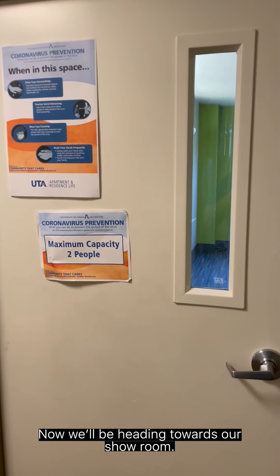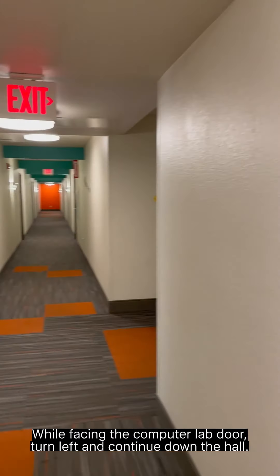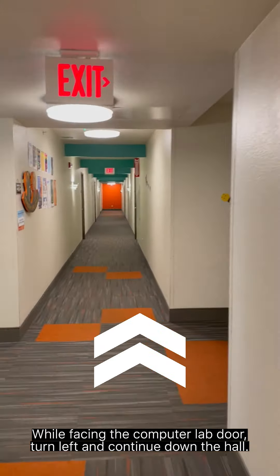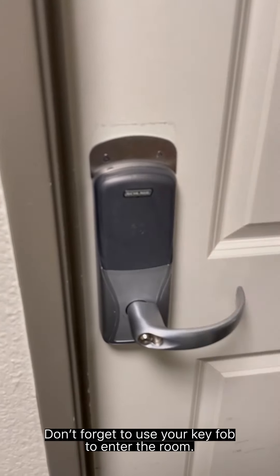Now we will be heading towards our showroom. While facing the computer lab door, turn left and continue down the hall. The showroom is the first room on your right, room number 206. Don't forget to use your key fob to enter the room.